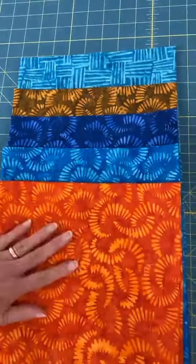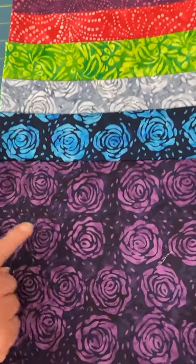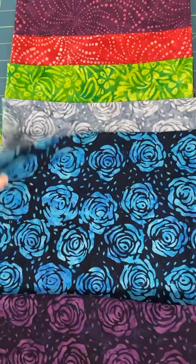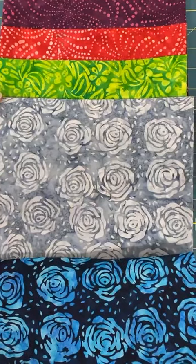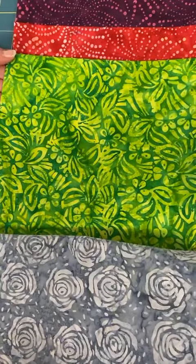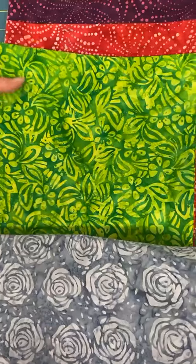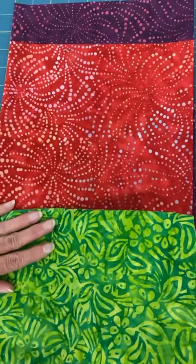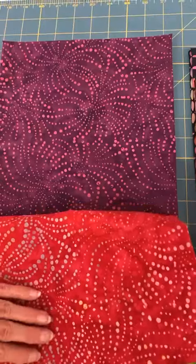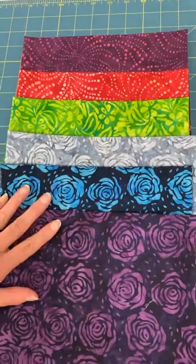Moving on to the next stack — these are roses. We've got purple with little seeds going around them, scattered. And then a dark blue with a lighter blue, again with the seeds. And then a gray — a very nice gray, not too dark, it's a lighter one. And then I think these are hibiscus in green — a very vibrant green, kind of getting towards lime, with a little more yellow in it. And then we have fireworks — we have red, and a purple with more of a pinky purple in the firework burst part of it.